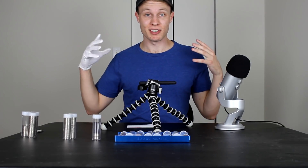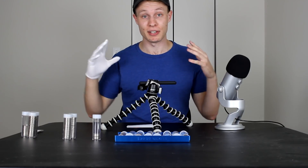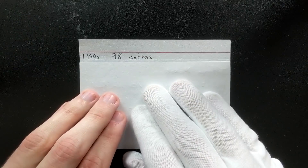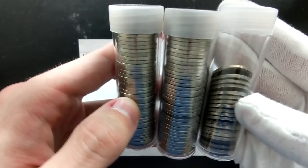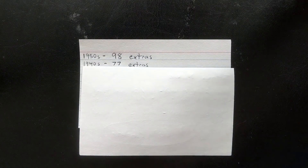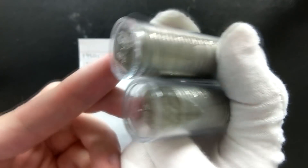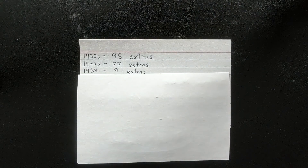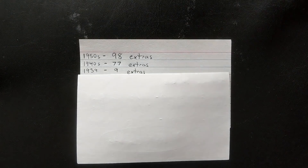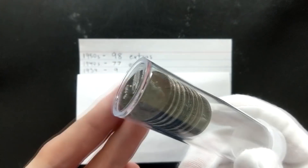Not every coin I find goes into the collection — I keep quite a few as extras. Looking for fifties, forties, thirties, anything old and interesting. From the 1950s we were able to get 98 extra coins, all in these tubes right here — and these don't include the low mintage or key date coins. From the 1940s we got 77 extras in these tubes here. And for the 1939s — basically the only Jefferson nickel from the thirties not in the low mint or key date range is the 1939 plain — we averaged over one per box.